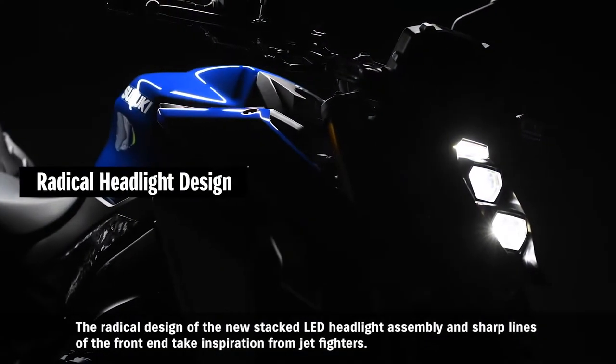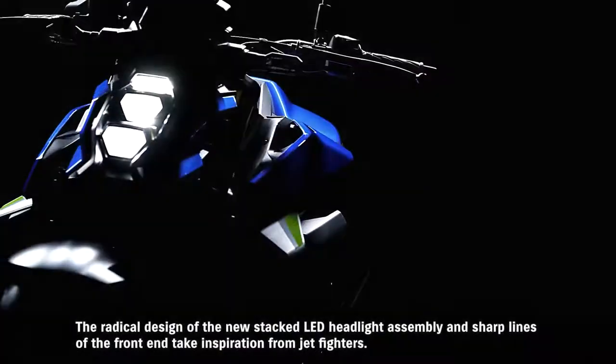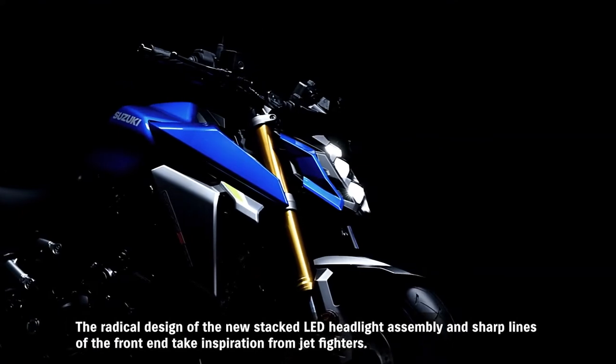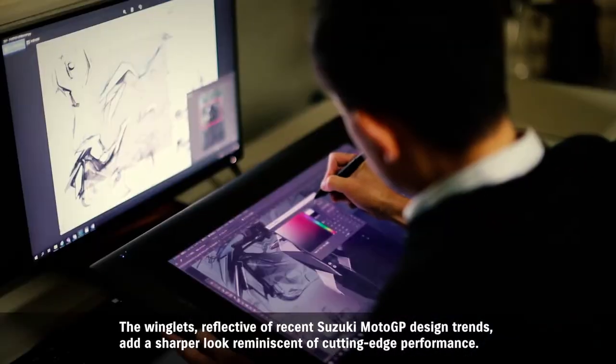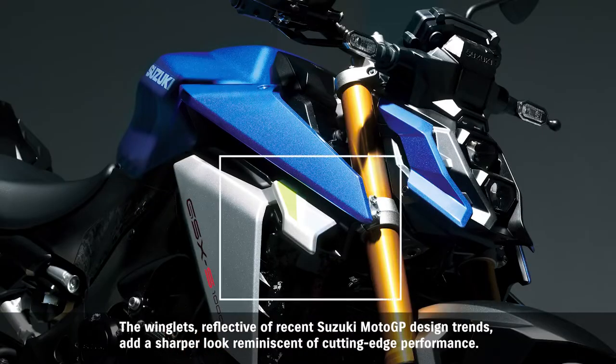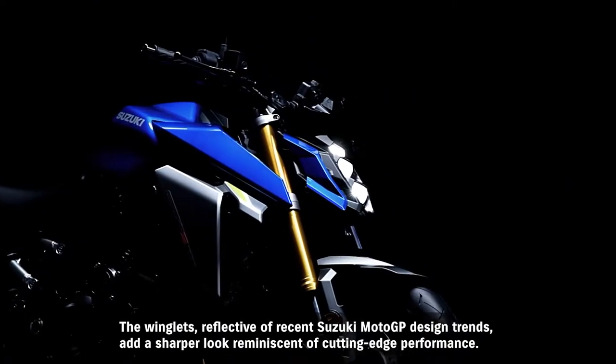The radical design of the new stacked LED headlight assembly and sharp lines of the front end take inspiration from jet fighters. The winglets, reflective of recent Suzuki MotoGP design trends, add a sharper look reminiscent of cutting-edge performance.